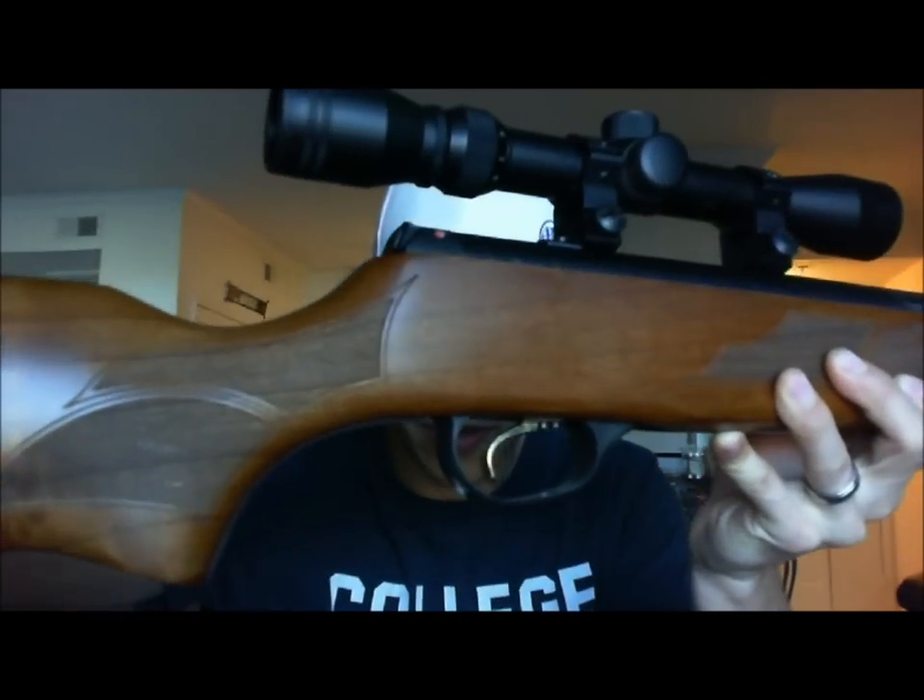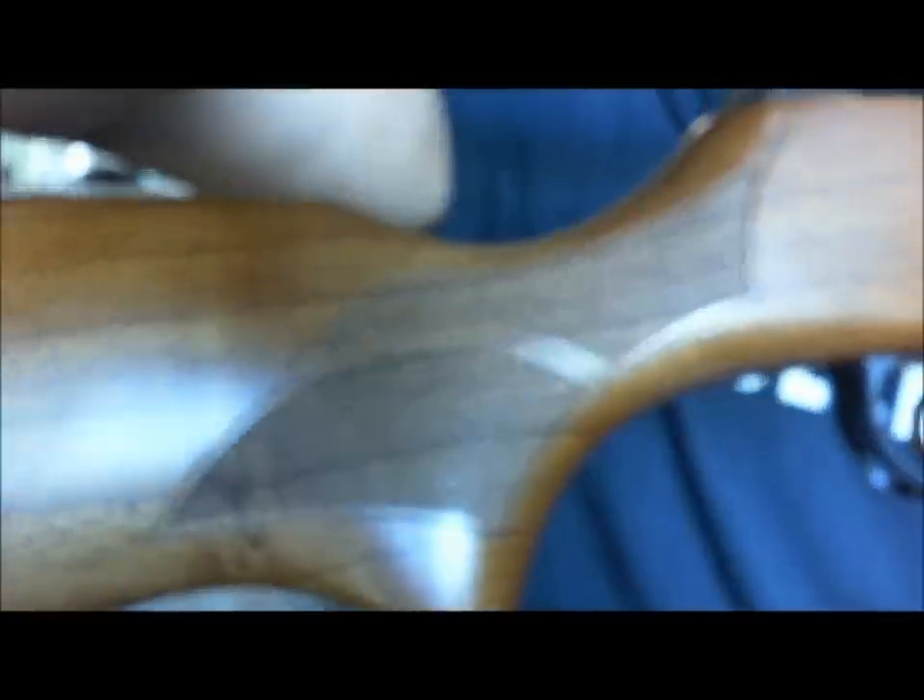First things first: it's got a beautiful walnut wooden stock. As you can see, it just screams perfect craftsmanship all over it. It's got checkering here on the grip and checkering here on the trigger grip. You can see in detail how beautiful this thing is — all the wood grain in here. It's really nice to hold, feels really comfortable, and you can tell it's just quality.